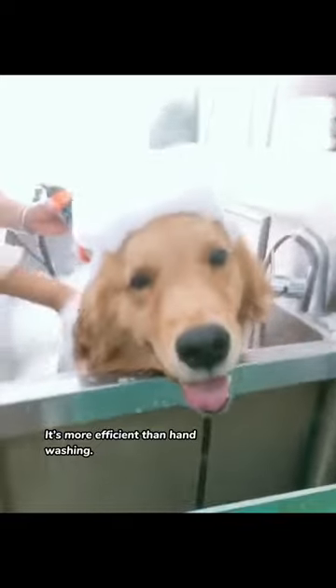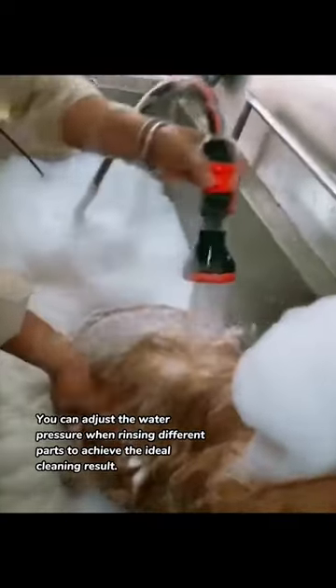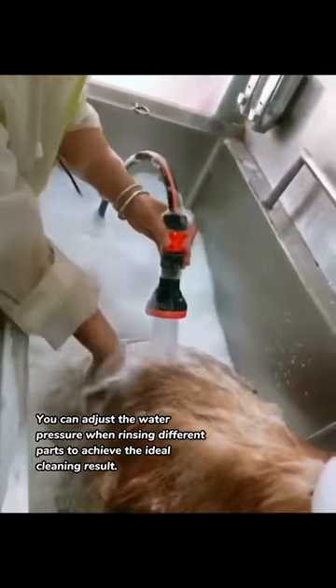It's more efficient than hand washing. You can adjust the water pressure when rinsing different parts to achieve the ideal cleaning result.